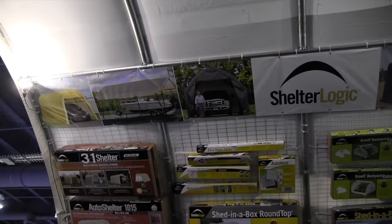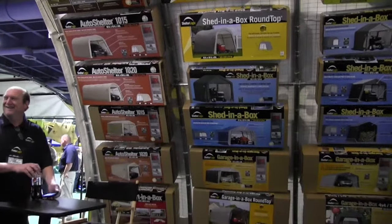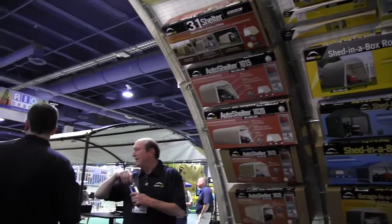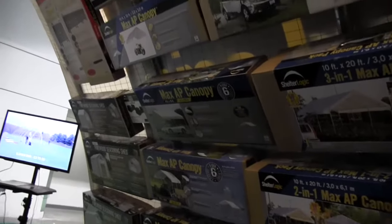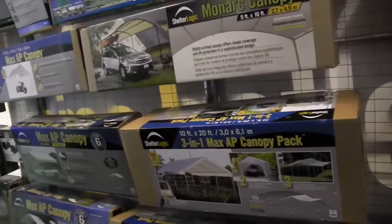ShelterLogic is a relatively new company — we've been around for just over a decade — but we've had exploding growth in the shed industry, sheltering industry, and canopy for shade and shelter solutions in general. What we've got here is an array of our entire assortment in different sized boxes, just to show that a shelter large enough to fit an entire F-350 can fit into one retail-ready box, or even into the trunk of a Toyota Prius. It's pretty incredible how large these shelters become and how compact they can be on the retail shelf.